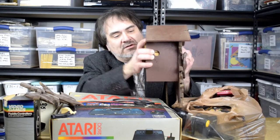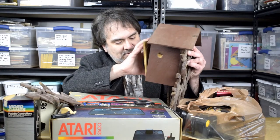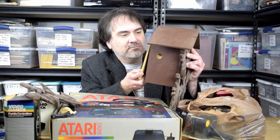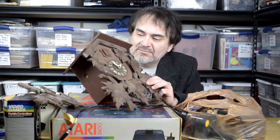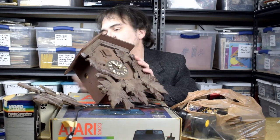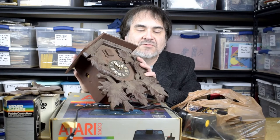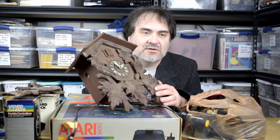I paid five bucks for this, even in the condition it's in. I'm going to get 40, 50 bucks for the parts. The clocks always sell — you can piece them out, put them back together, whatever the case may be, if you have enough of the parts. These are broken little pieces, but I could probably just sell this as a lot for 50 bucks, or take it apart and sell the body and the mechanism separately. I have the weights for it too, so for five bucks it's a pretty decent deal.